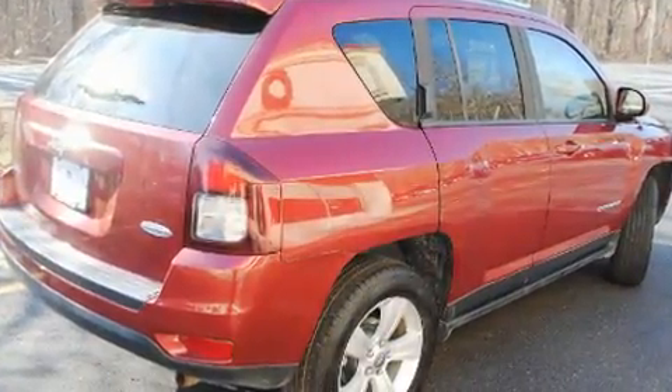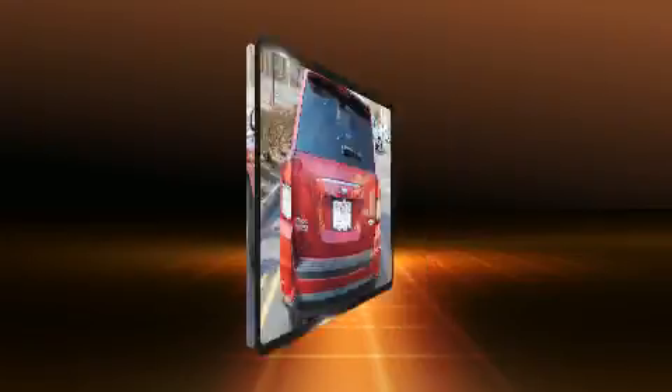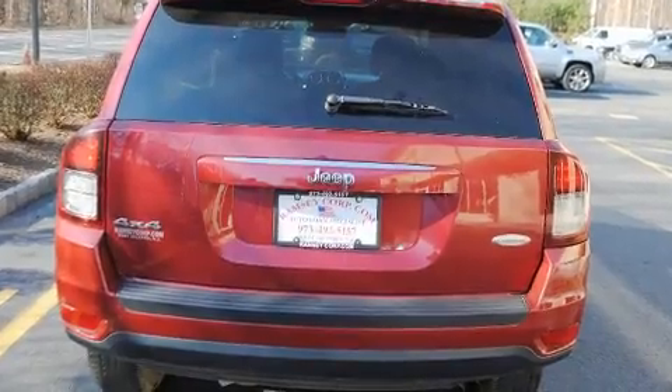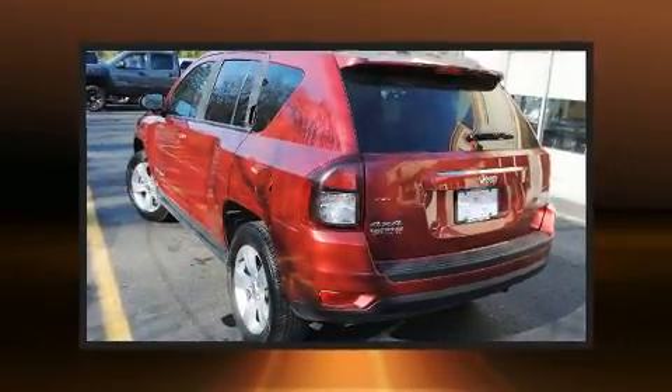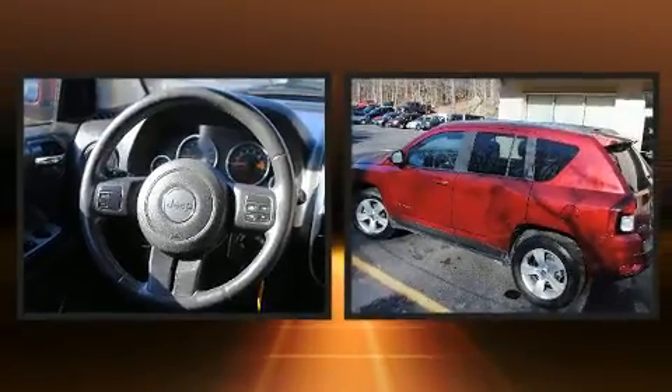It's equipped with tons of terrific amenities, but it won't break your budget, such as remote keyless entry, variably intermittent wipers, heated seats, power door mirrors and heated door mirrors, a roof rack, and more.